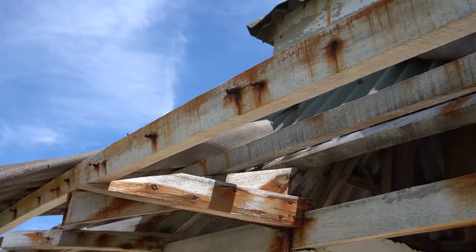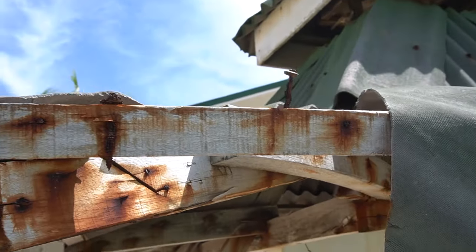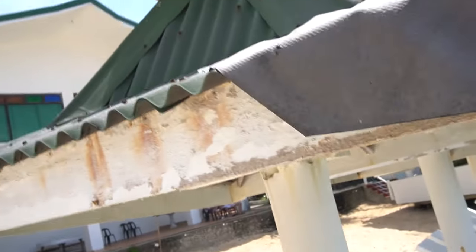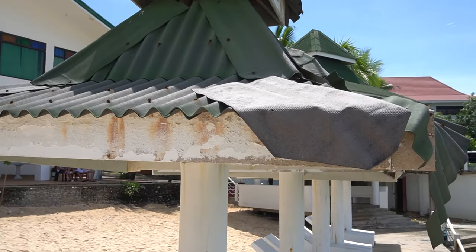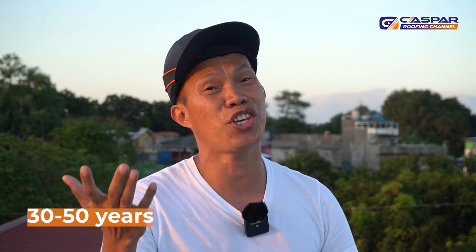Shingles is vulnerable to leaks during rainy season. That's why you should not allow even a single sheet of shingles to be removed, because the plywood underneath may rot. Water will enter inside your house, and your ceiling and roofing structure will be damaged — making repairs more expensive. Shingles can last 30 up to 50 years.